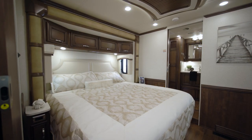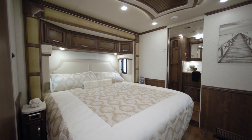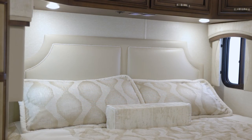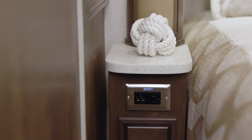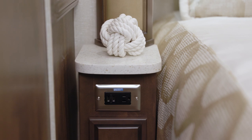Moving towards the rear of the coach, we enter the Country Star master suite. Floor plan 3709 grants you a king-size bed with a designer headboard and plush pillow-top mattress, which you may upgrade to a Sleep Number adjustable mattress if you prefer. On either side of the bed, solid surface nightstands stow your nighttime essentials.